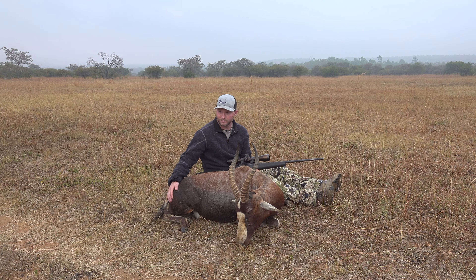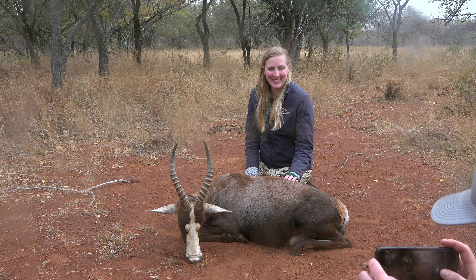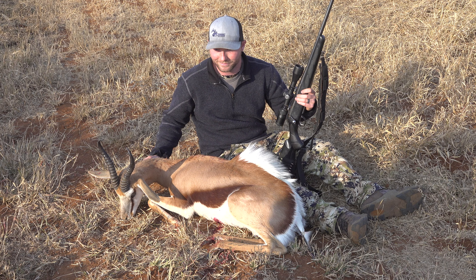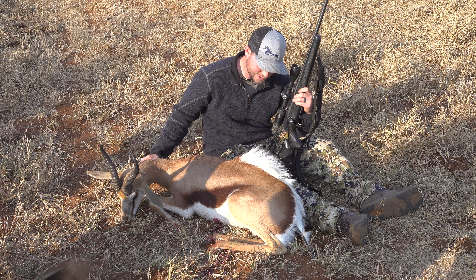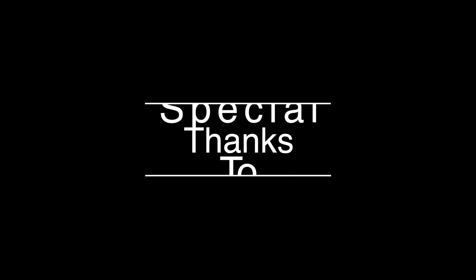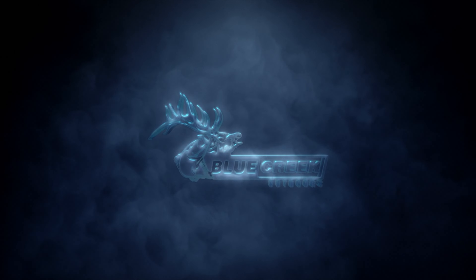I'm not sure I've ever hunted in a place that I didn't want to return to. But what is unique about Africa is that you can have a completely different hunt on the next trip, chasing new species, with each being just as beautiful as the last. And that being said, I already can't wait to make our next video in South Africa with Egbert and Peta and their families. We'll see you next time. Bye.